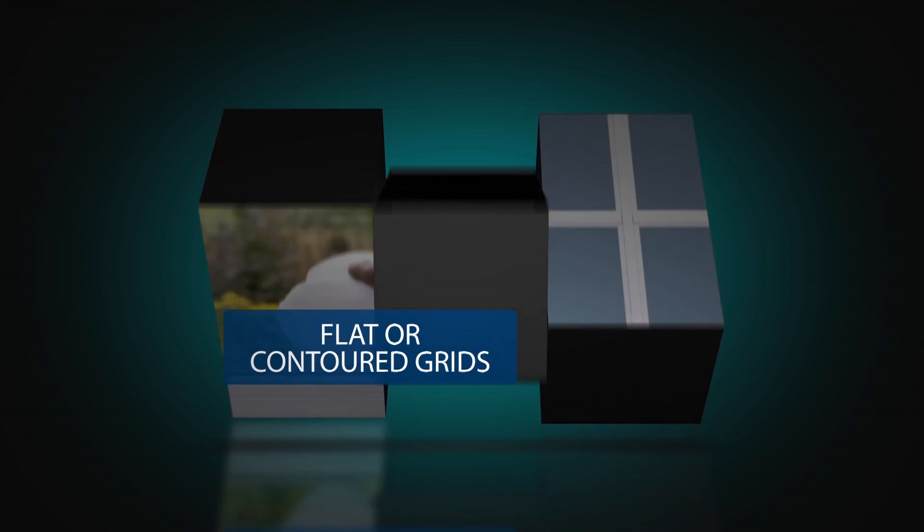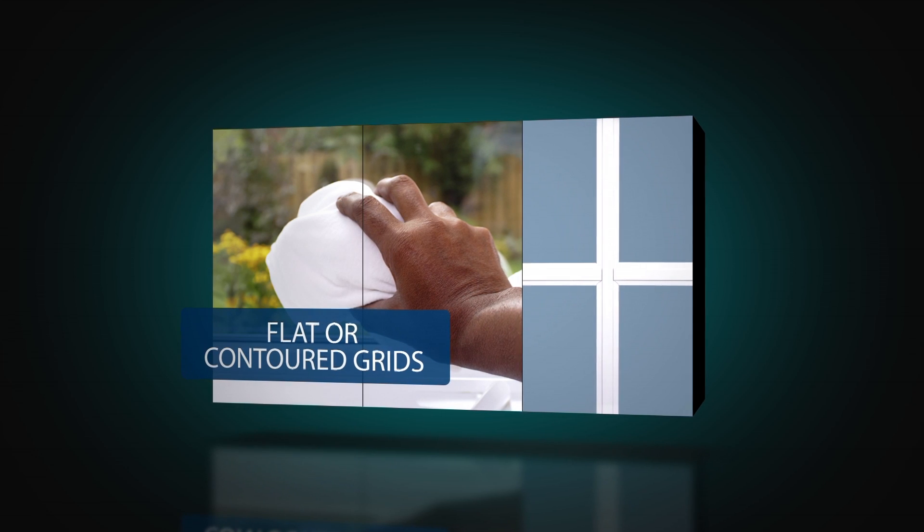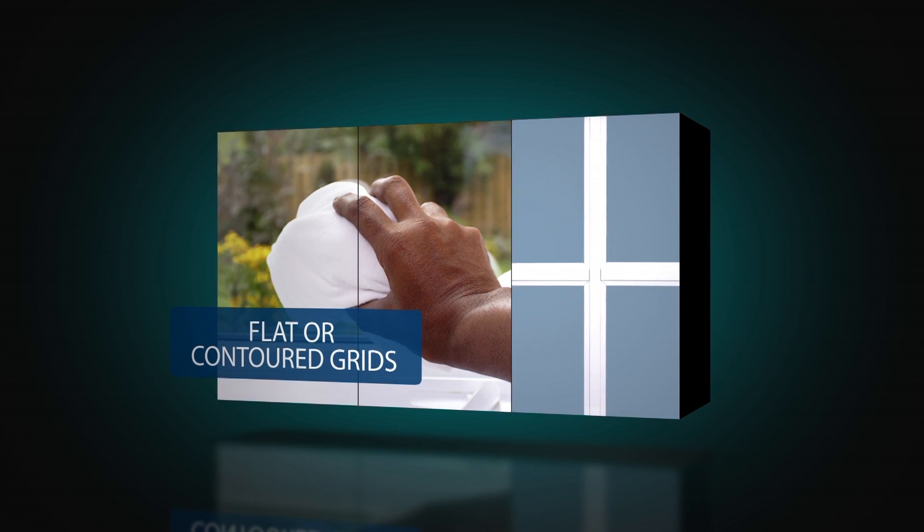Grid is available in flat or contoured profiles secured between the panes for easy cleaning, and a rich simulated divided light external grid is available for a classic appearance.